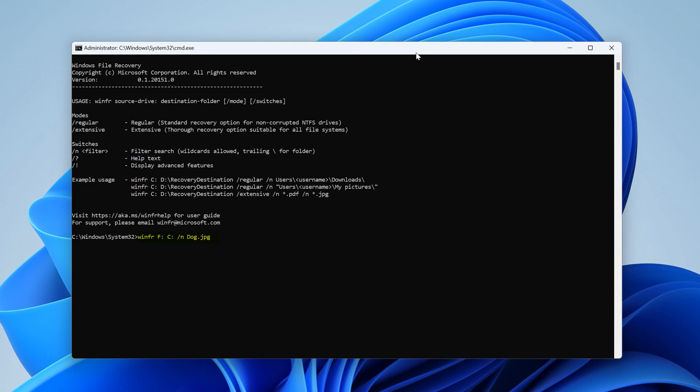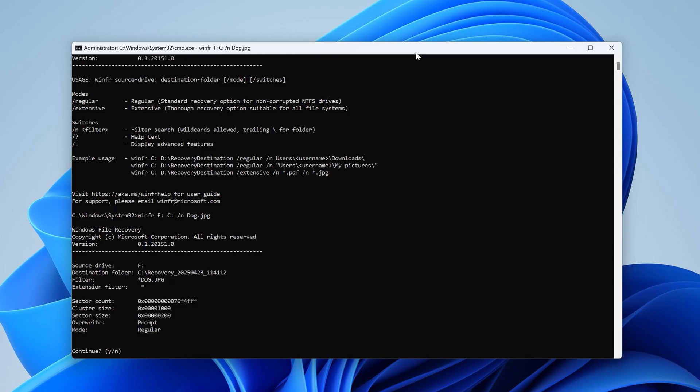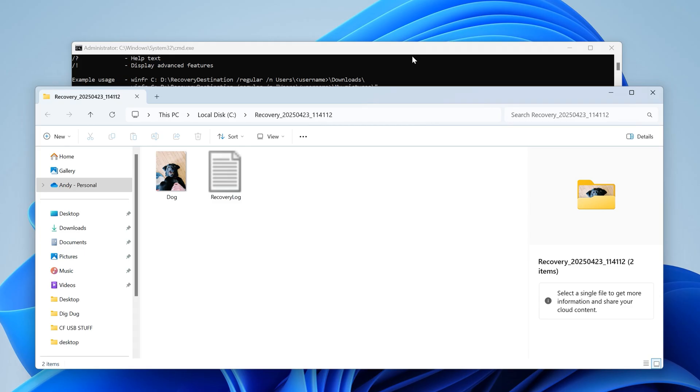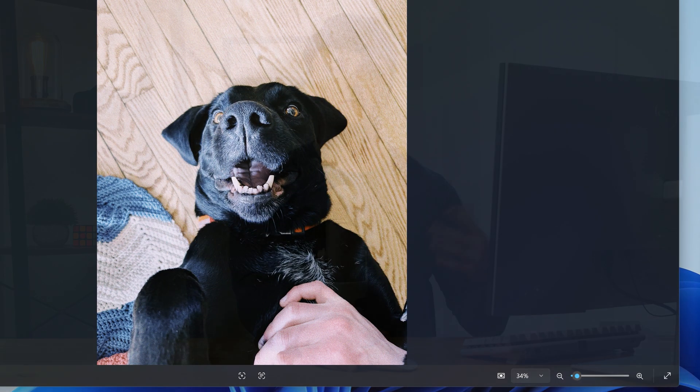Make sure to get the file name just right. This will create a new folder on your recovery drive with the date and time that you recovered it, and that should contain the file if it was a successful recovery. This tool is really nice to have, and obviously being made by Microsoft, you know it's going to be rock solid.